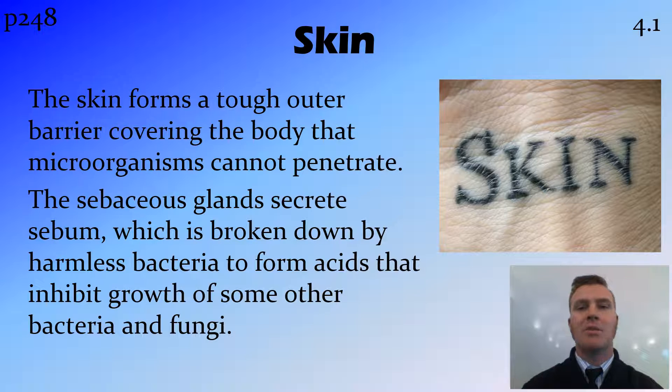These good bacteria actually break down this sebum to create a slightly acidic environment which is inhospitable to some other forms of bacteria. So we have good bacteria in our skin to prevent bad bacteria or fungi from growing.